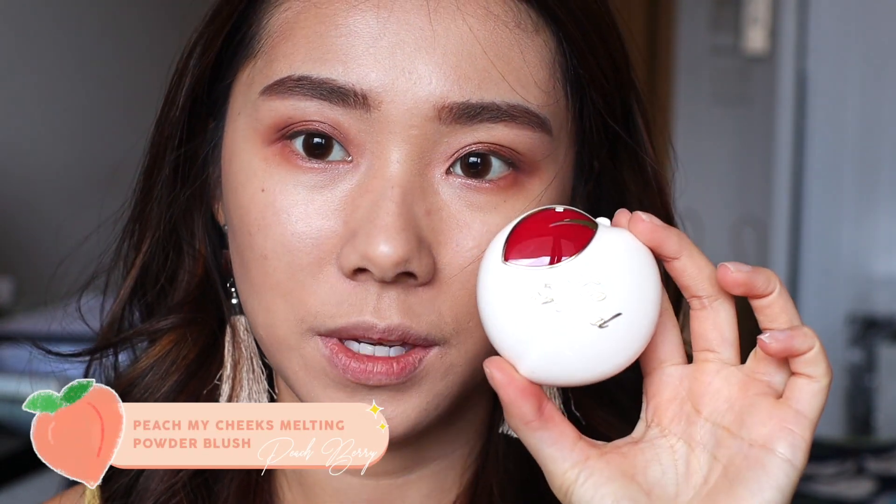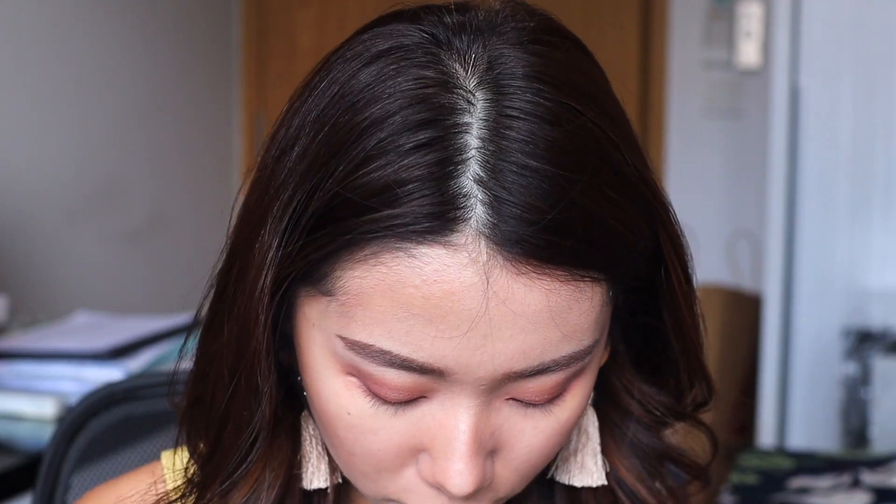Then we have the Too Faced Peach My Cheeks in the shade Peach Berry — I chose this because it looked really cool. The color looks quite intimidating but I've tried it and it gives that very 'after you've had wine' kind of look, and you can always blend it out. The blush is easy to use and doesn't pull the products underneath. But I'm still going to contour with my Hula Bronzer, and I'm also going in with this blush from 3CE in the shade Sweet Child — I love how this orange is going to look on my eyes.